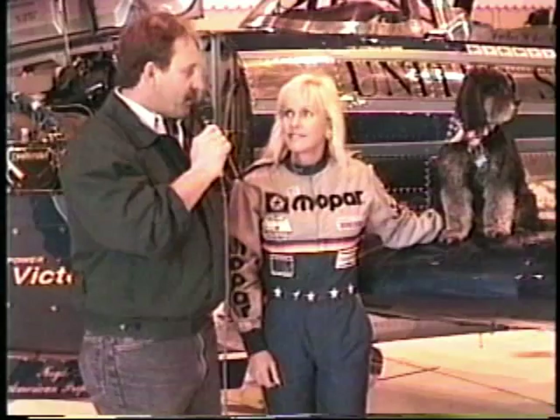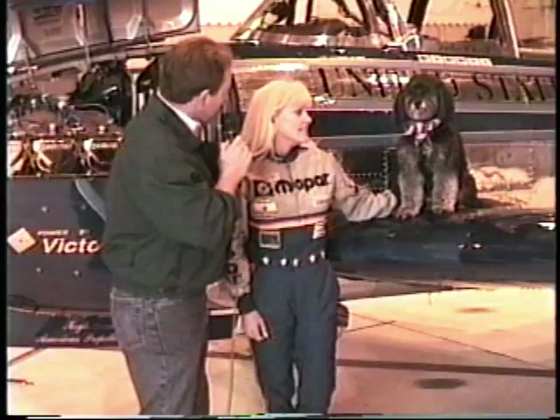We're here in this KC-135 maintenance hangar and because of the air show, we caught up with Captain Julie Clark. Julie, we appreciate you taking time to talk to us. Who do we have here next to you? This is Magneto, my flying dog. She's been flying with me for 12 years, does aerobatics with me and she's quite the ham.